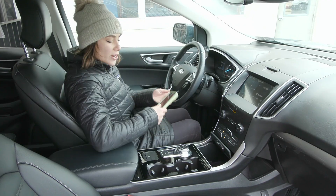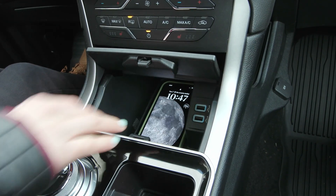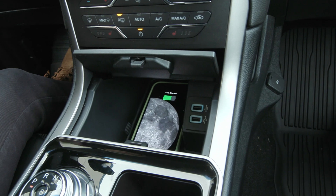Another thing to note is you have a wireless charging pad right inside here — when I lay my phone down and give it a few moments, it'll light up letting me know that it's charging.